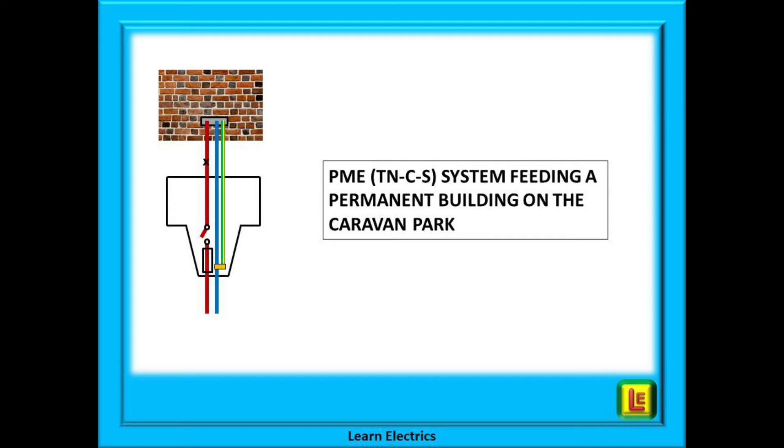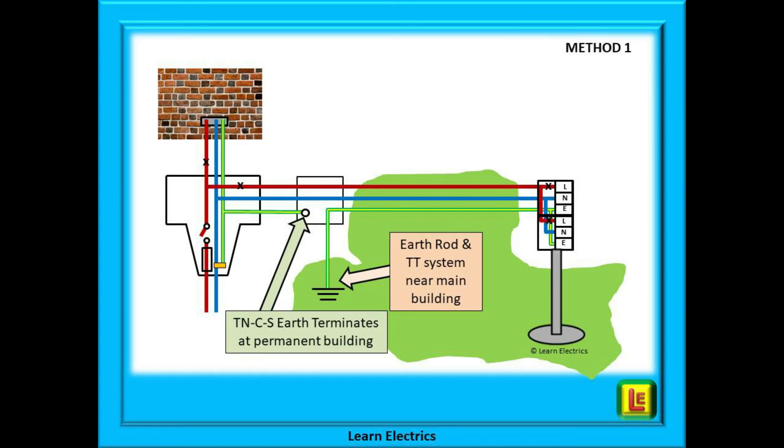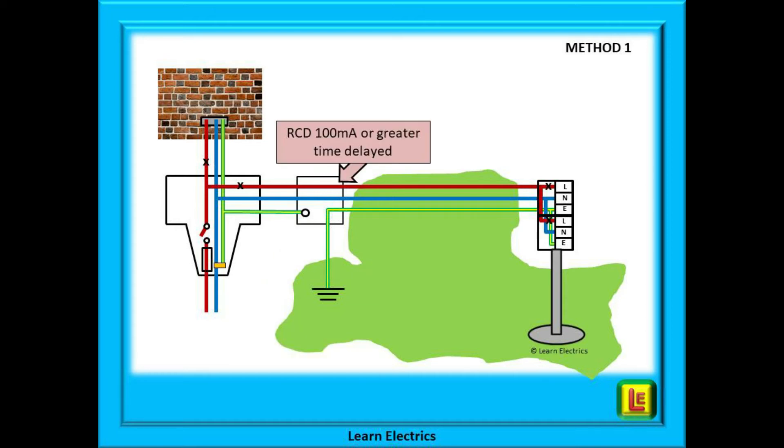Let's begin with the intake position where the supply comes onto the caravan site. This PME system is feeding a permanent building on site. From this intake position we can take a feed to the caravan supply pillars — there are two methods. In method one, the phase and neutral wires go to the pillar but the earth does not; it stays at or near the main building. A physically separate earth conductor goes through the site to the supply pillars, and this separate earth conductor should be earth-staked like a TT system at or near the main building but must be kept physically separate from the supply earth.